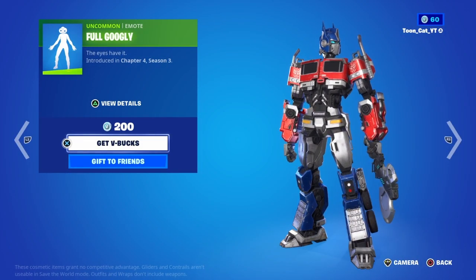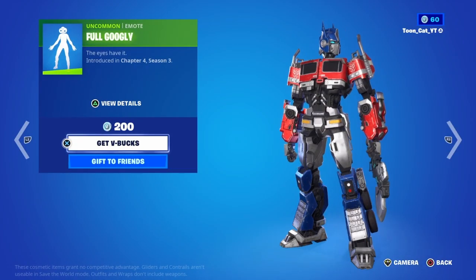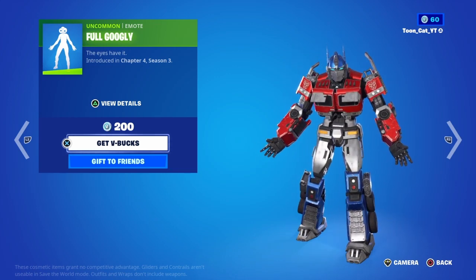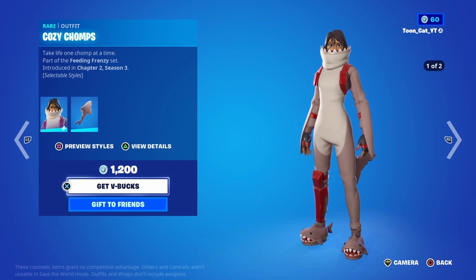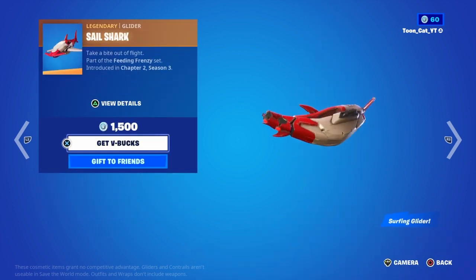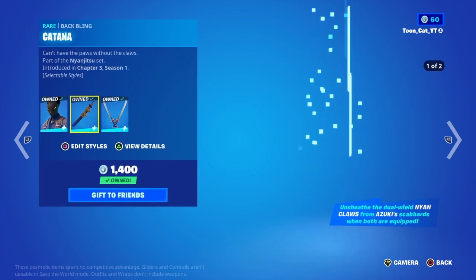The eyes have it! This emote is so cursed — it's going to be something people use on each other. Next up, we have Cozy Chomps with the Sharky Shawl, Comfy Chomps with the Overbite, the Sail Shark glider, the Sharky Slappers pickaxe, and the Sharky wrap.